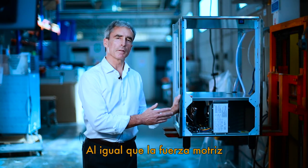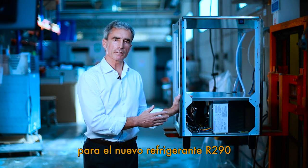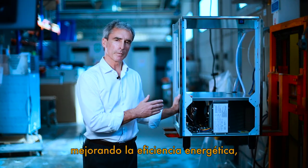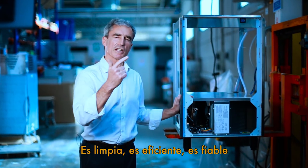Just like the power train of our new Spica range — we've redesigned it and re-engineered it for the new refrigerant R290, improving energy efficiency, performance, and air flow. Look at it. It's clean, it's efficient, it's reliable.